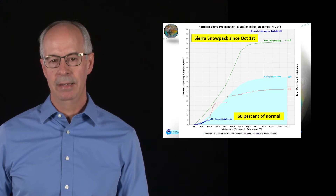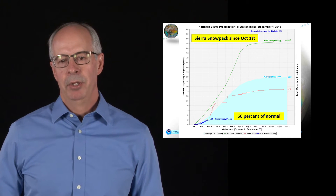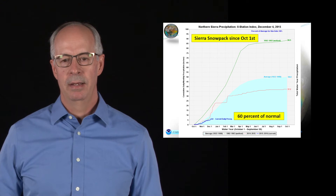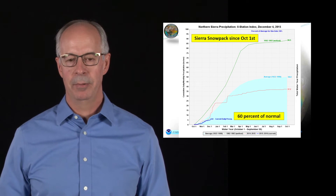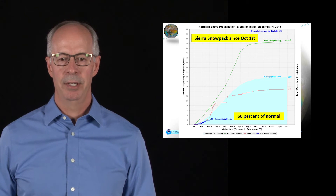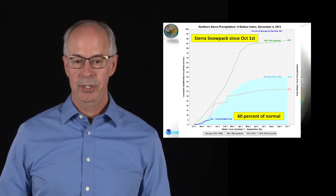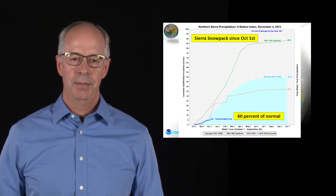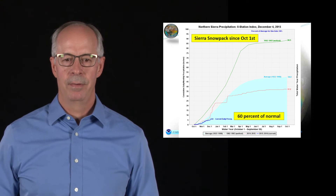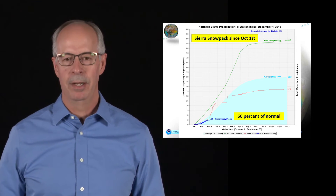What's going on with the snowpack in the northern Sierra? The blue shaded area is what we anticipate as an average snowpack, and the dark blue line at the bottom is where we are currently — about 60% of normal. Last year's snowpack is in red, so we're a little behind that. But we're starting to see more storminess come into northern California and the Pacific Northwest, so these numbers should ramp up quite quickly.